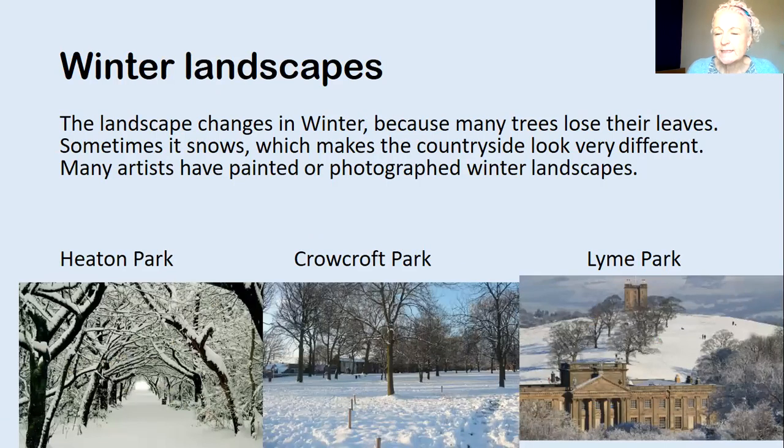Winter landscapes are really distinctive because the landscape looks so different in winter when the trees lose their leaves, and also sometimes we get snow, and that makes the countryside look really magical and very different. Lots of artists either paint or photograph winter landscapes. I thought we'd just look at some local winter landscapes. The first one is a picture of what we call an avenue of trees — two lines of trees walking down in Heaton Park, looking really magical in the snow.